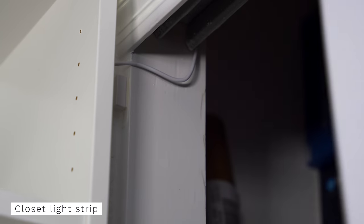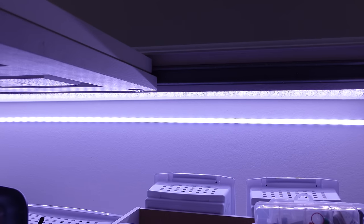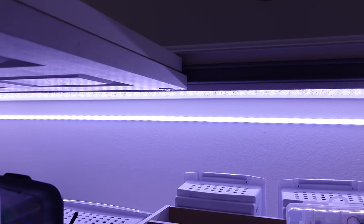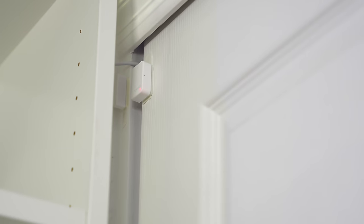When I slide the closet door open, the contact sensor automatically turns the light on. I'm using a light strip mounted on the ceiling with a channel cover, and it does a good job holding the light strip and provides a lot of light. It might be too bright in here because I can see how much of a disaster it is. Then the light strip turns off when I close the door.